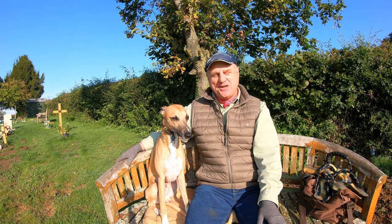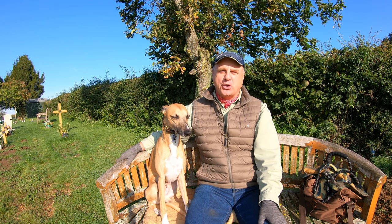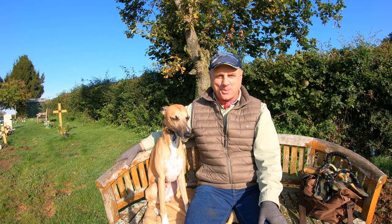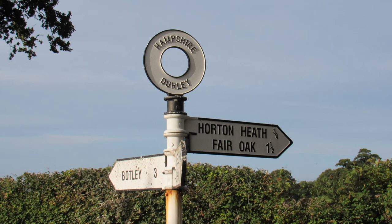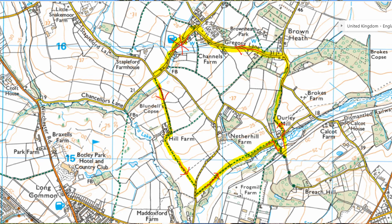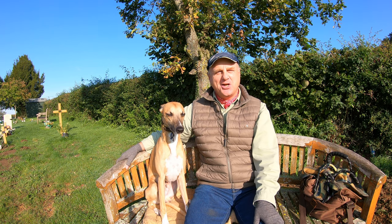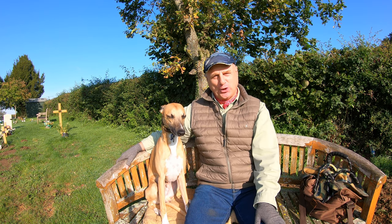Hello, I'm Dave and this is Logan out once again for a walk in the countryside. Thanks for joining us. Today we're at the pretty village of Durley in Hampshire, about seven miles to the northeast of Southampton. We're going to be doing a just under three-mile circular route to the south of the village, taking in some open fields, some wonderful woodland, some terrific scenery and hopefully, if I can find it, a disused railway. So do join us.